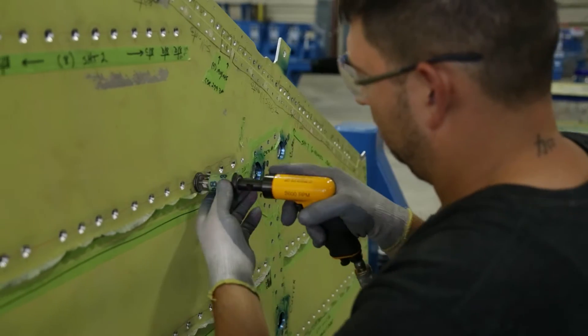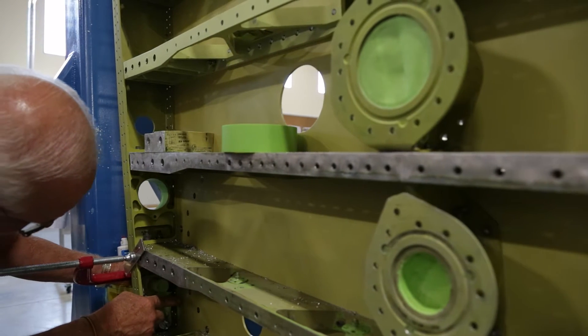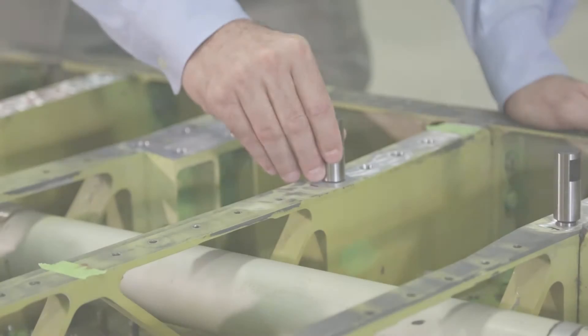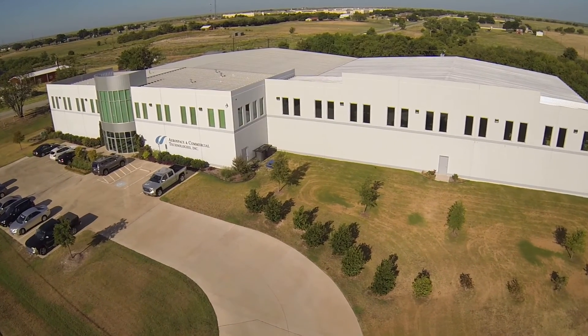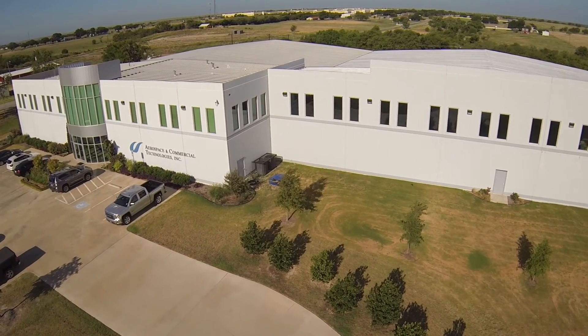US Air Force F-16 SPO personnel have continuously reviewed ACT's capabilities and processes from inception through implementation for final qualification of ACT's complete overhaul cycle from receiving inspection through final delivery. Qualification is on track to complete in September of 2015.